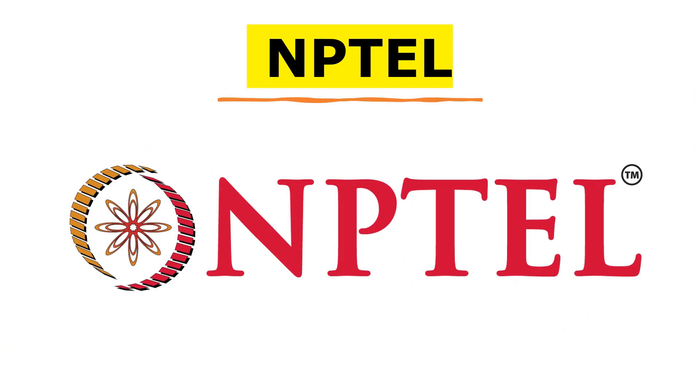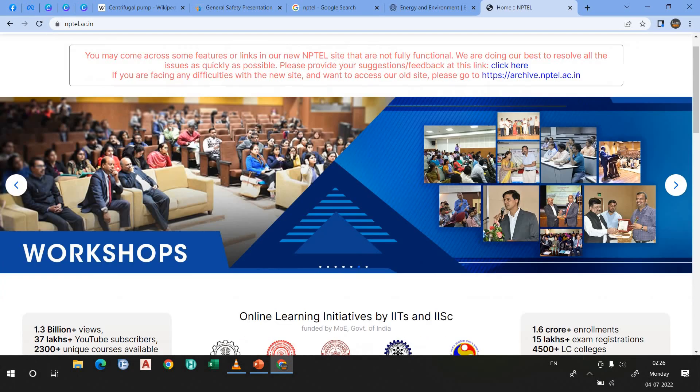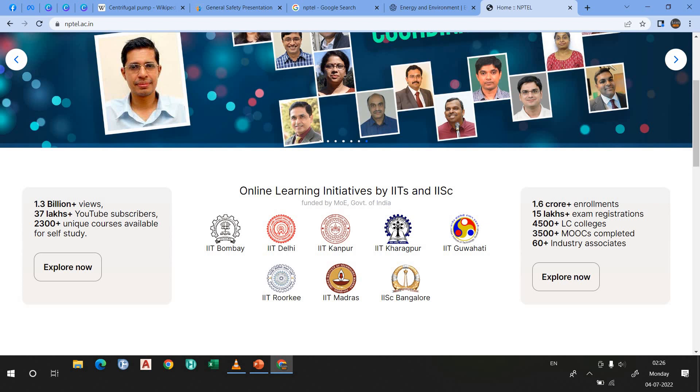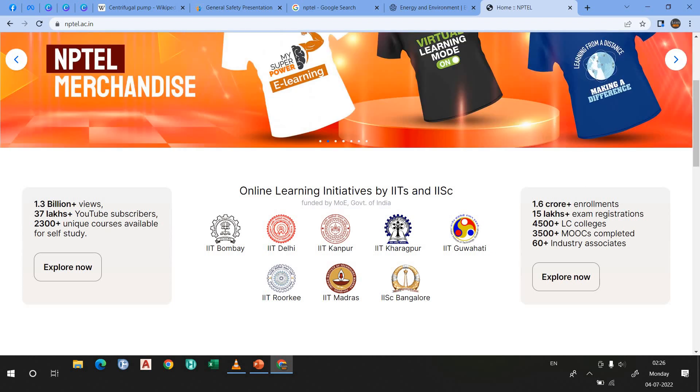In the last, I'll highly recommend NPTEL. What is NPTEL? If you are an engineering student or an engineer, this is a very, very important website for you. I highly recommend you to go through NPTEL. NPTEL has a website as well as YouTube channels. Why is NPTEL important? Because this is the online learning initiative by the IITs and IISc. IIT — Indian Institute of Technology — is one of the best engineering institutes in India and the world.